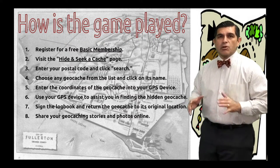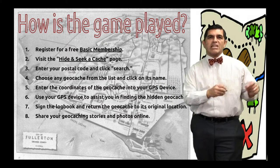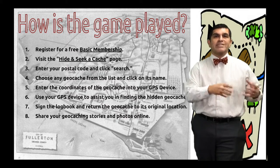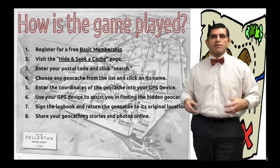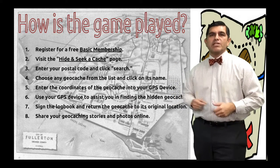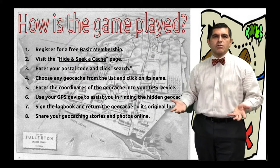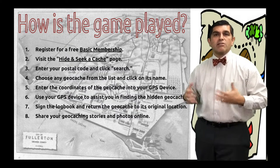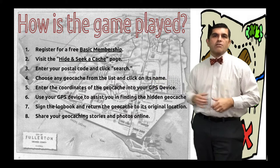So how is the game played? You can play one of two ways. You can hide your own geocache, find the longitude and latitude — the global positioning system coordinates where it is located — and go find one. But if you want to be an official geocacher, you can register at geocaching.com to access official geocaches documented on that website.